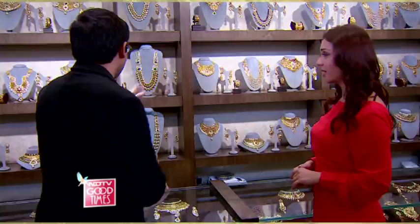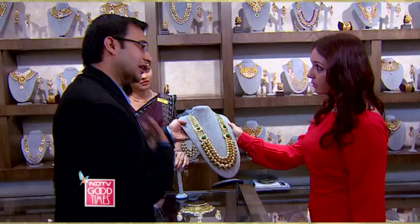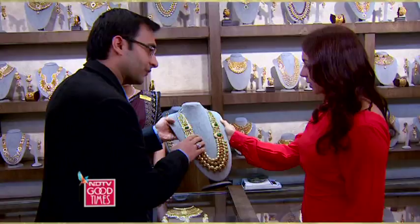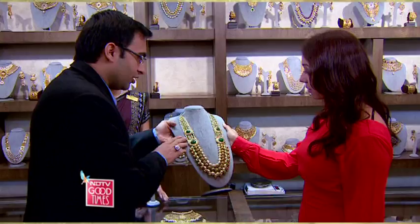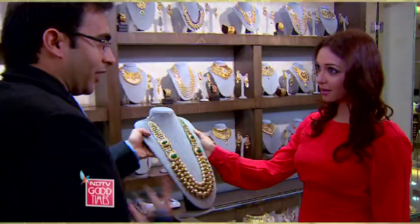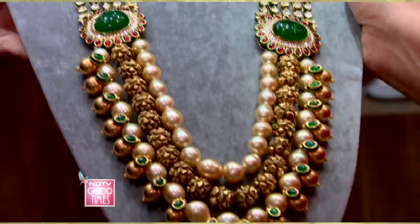We'll start with the most traditional of the designs — this is a kantha. Kantha is basically a long set with lots of layers — different laddies of different work. You start with the jadao work here, then there's takkar kundan, a normal parap kundan, lots of mix and match, nakshi work, and lots of south sea pearls. South sea pearls are actually very rare, so that makes it more special. We also use potas here — they give a royal look to the whole set.